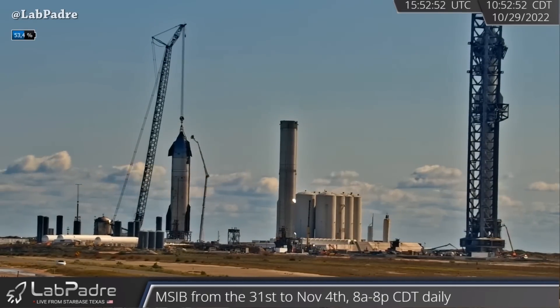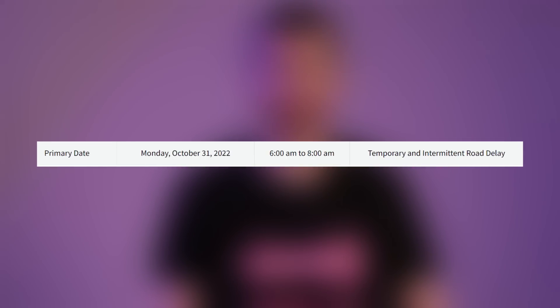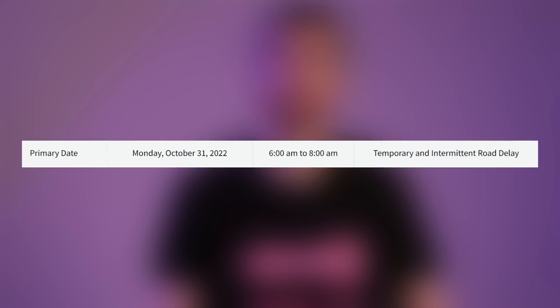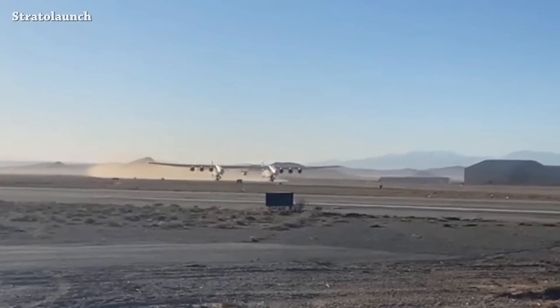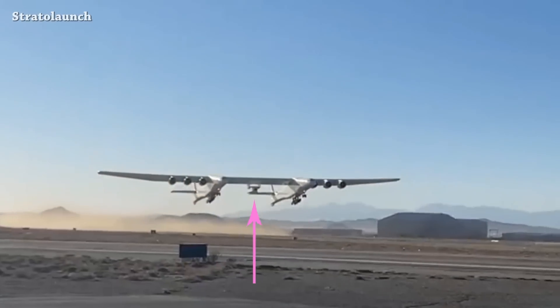Ship 25 is likely heading back for engine installation. That's why we have a temporary closure for Monday, October 31st from 6 AM to 8 AM. We also have Stratolaunch's Roc — nice takeoff carrying the Talon-A vehicle.